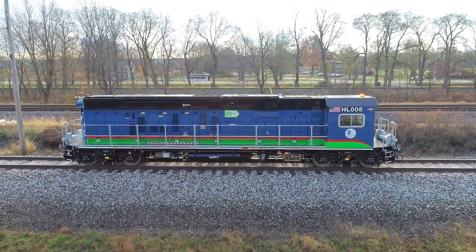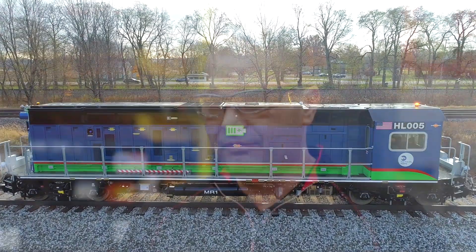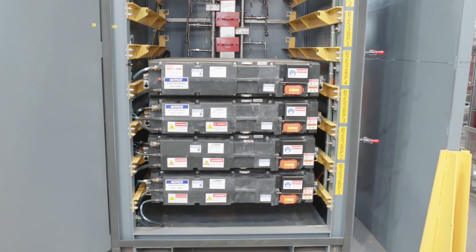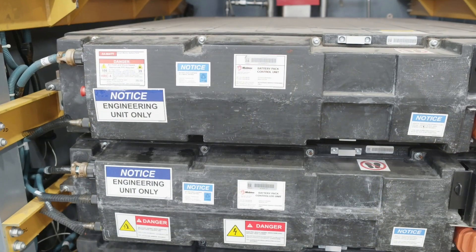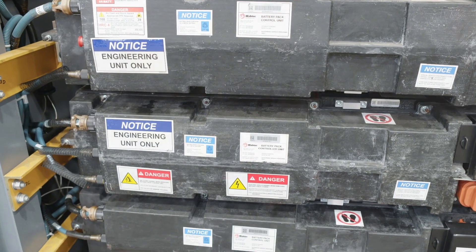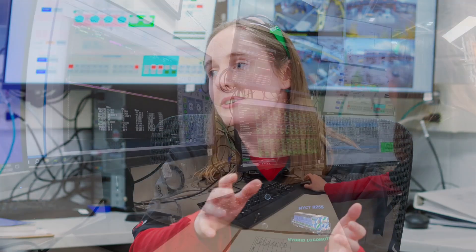Up until now, they only ran on diesel, and here's the problem: all of the exhaust emissions and gases from that diesel engine get trapped inside the tunnel. This new technology allows the locomotives to run in the tunnels on battery power, minimizing diesel emissions during maintenance work. It actually makes for a safer, quieter, cleaner environment for the crews. And it's really neat to see it running down the track in the subway system and know that you designed a piece of that.